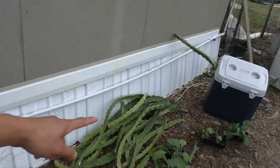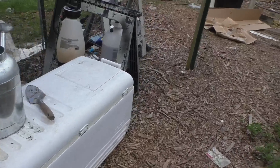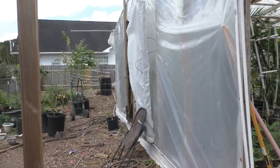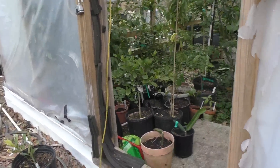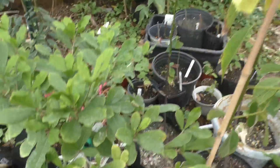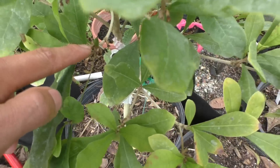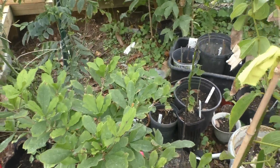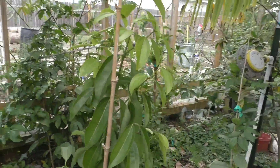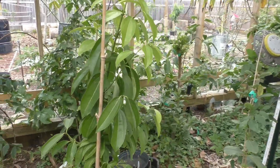A lot of my dragon fruit cuttings that I trimmed off I just threw over here. Let me go inside my greenhouse and show you what I have in there. Inside the greenhouse, this is my miracle fruit — looks like it has some fruit on it, which is a really good harvest. And here's my star fruit and my cinnamon plant — it's growing really slowly but it's still healthy.